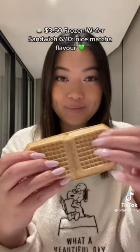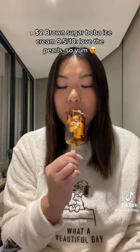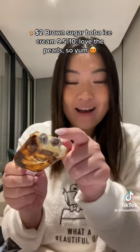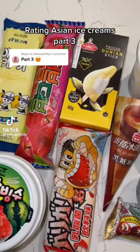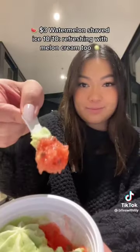$3.50 Frozen Wafer Sandwich — 6/10. Nice matcha flavor. $2.00 Brown Sugar Boba Ice Cream — 9.5/10. Love the pearls, so yum. Rating Asian Ice Creams Part 3. $3.00 Watermelon Shaved Ice — 10/10. Refreshing with melon cream.